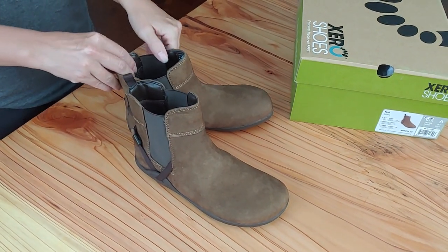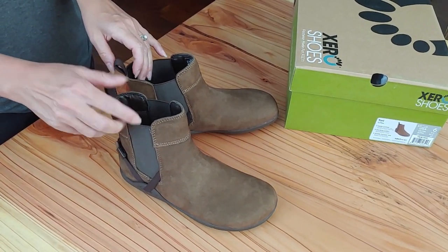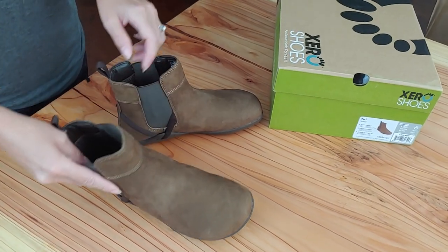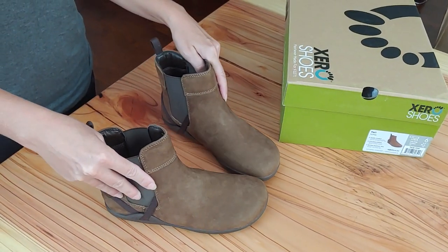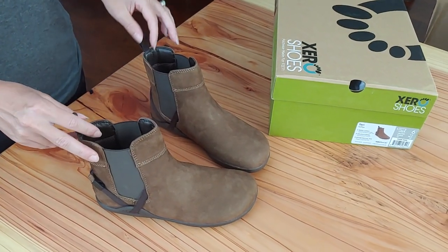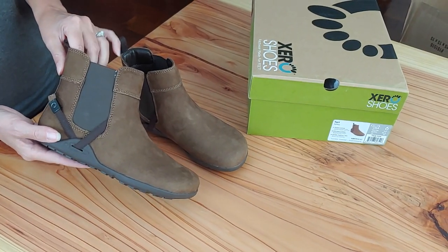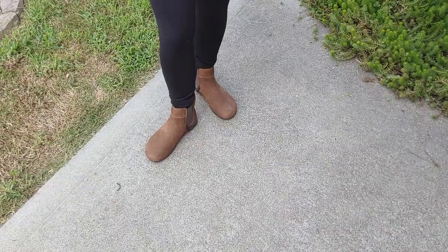This boot is a little bit more dressy, which is nice to wear in the fall and winter with leggings or even dresses. It's a cute boot that can pretty much be dressed up a little bit and also very casual. I'm looking forward to being able to really use these when the weather starts getting cooler.